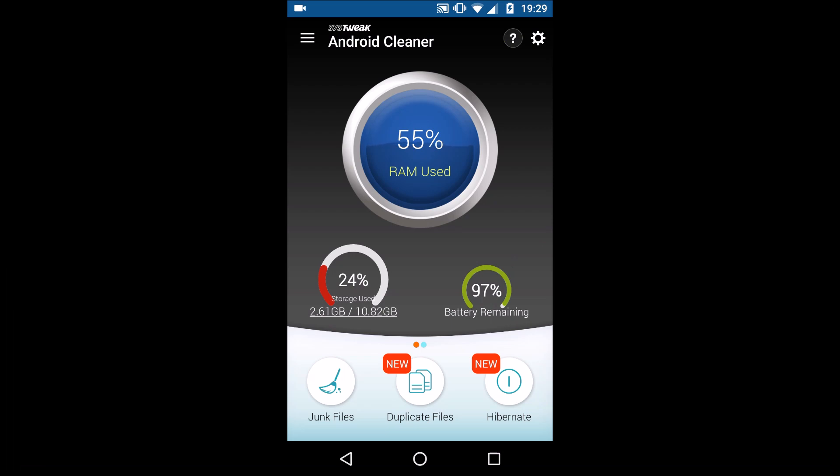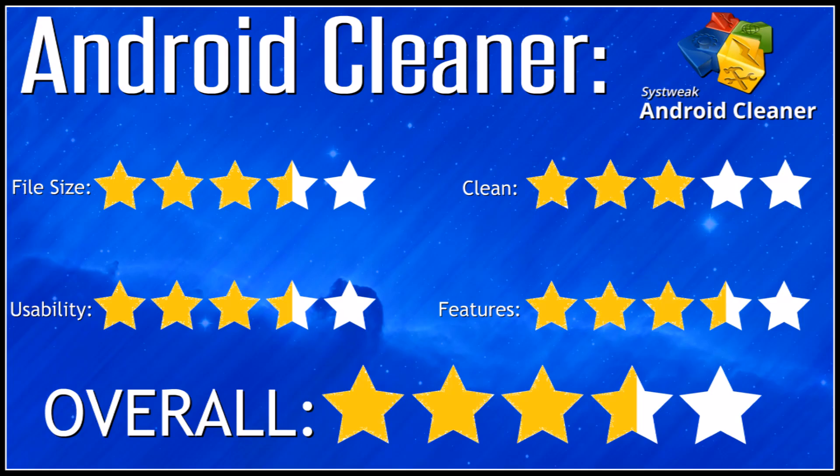Up next was SistWeek Android Cleaner — it's probably one of the lesser known ones. It certainly wasn't the best rating-wise on the Google Play Store. Didn't clean particularly well, didn't have as many features as some of the others. Was alright to use, a bit laggy at times, but overall it wasn't too bad.